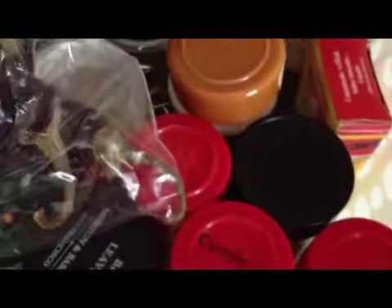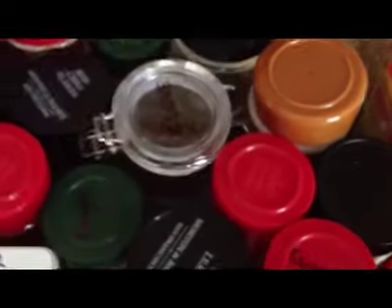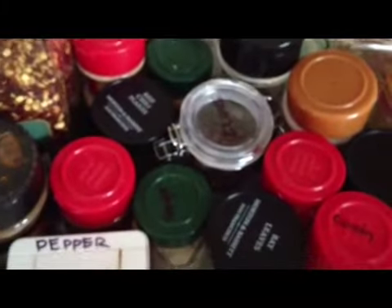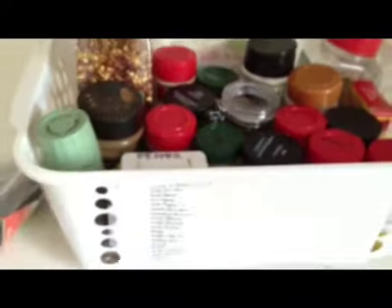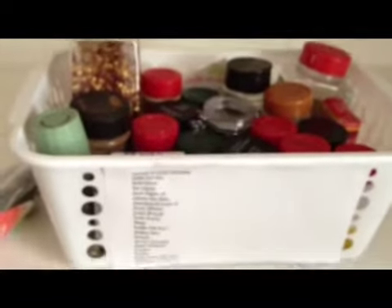The final step in organizing this, other than making the list, is writing with a Sharpie what's on it, so when I look at it from the top I know what is in these jars and don't have to lift each one individually. So that's it — that is my organization of my spices.